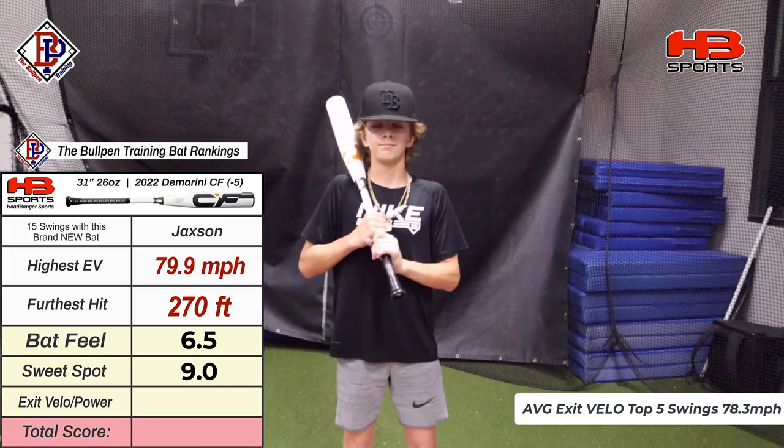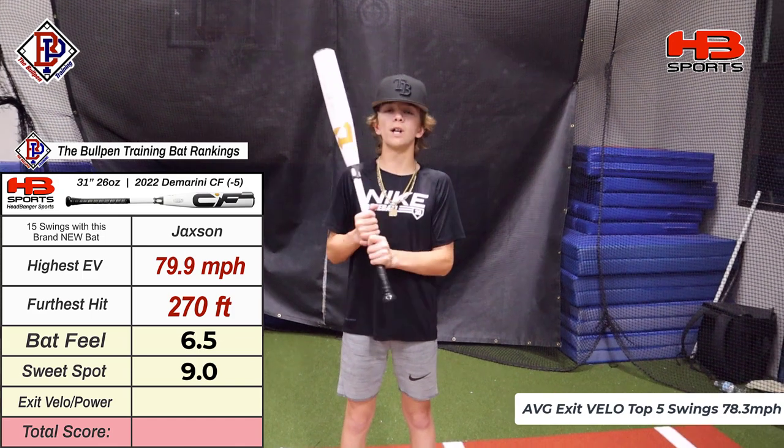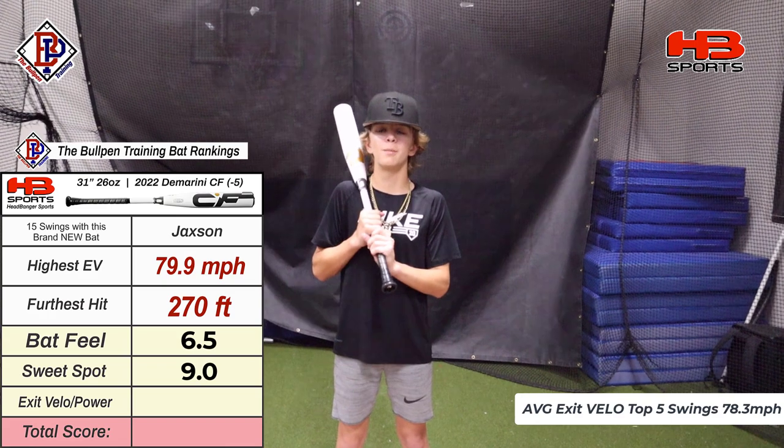Last question is exit velo. What do you think about the exit velo on this DeMarini CF? When I barreled it up, it felt really good. I almost got an 80 with it, and an 80 is really good for me. So I'm going to give it about 8.5.